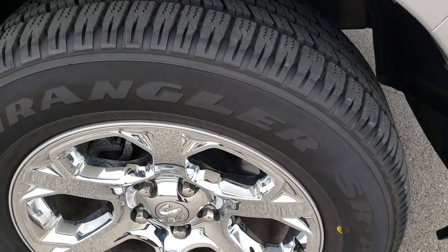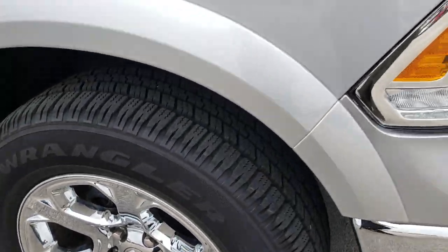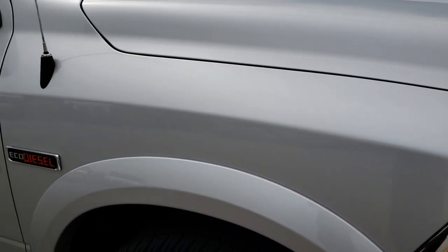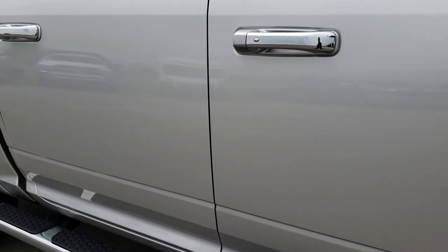No dents or dings on that front bumper. Passenger side rims are in really nice condition — no scuffs or scrapes. As we go down this side of the truck you can see just how clean that body is, how reflective and mirror-like that paint is.